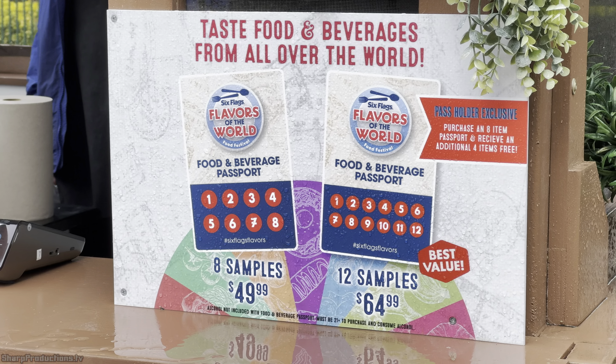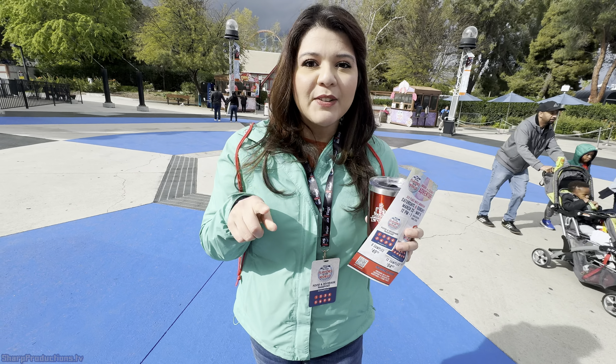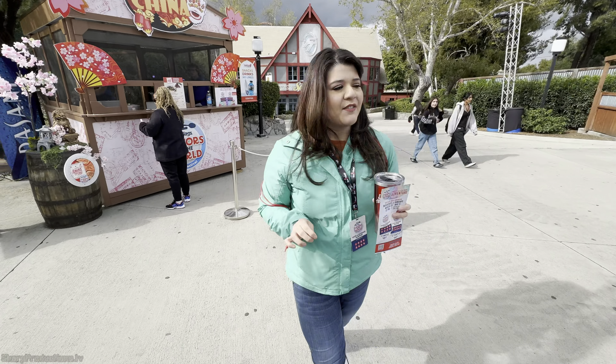Hey guys, I'm Elsie. We're at Six Flags Magic Mountain for their Flavors of the World Food event. We're gonna sample some little tidbits from several different countries. Let's start with China. Let's go.